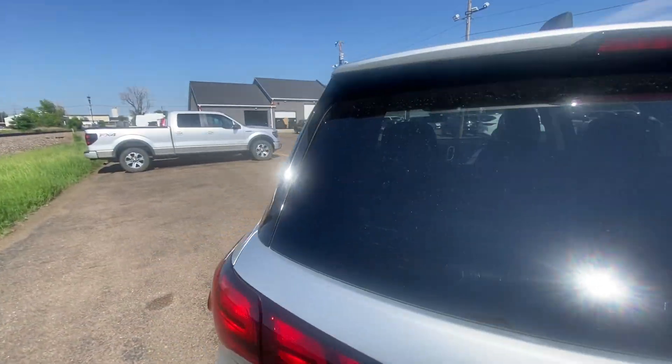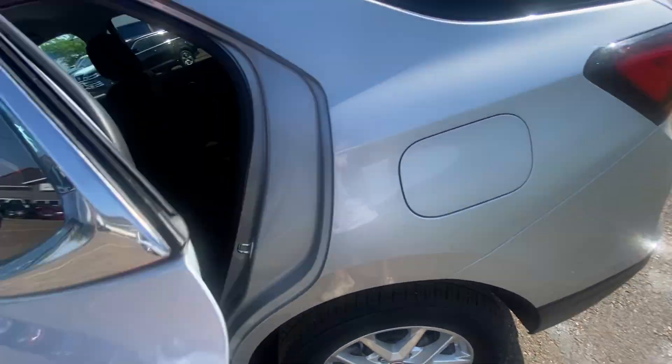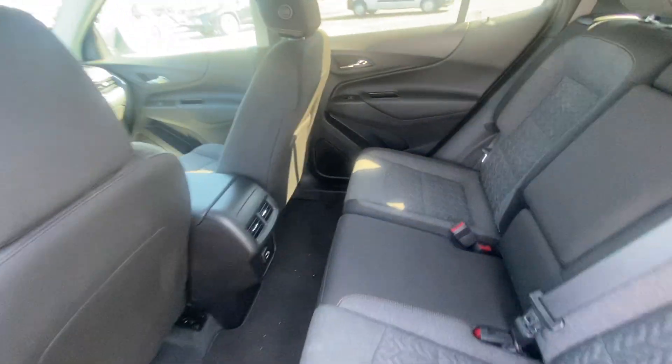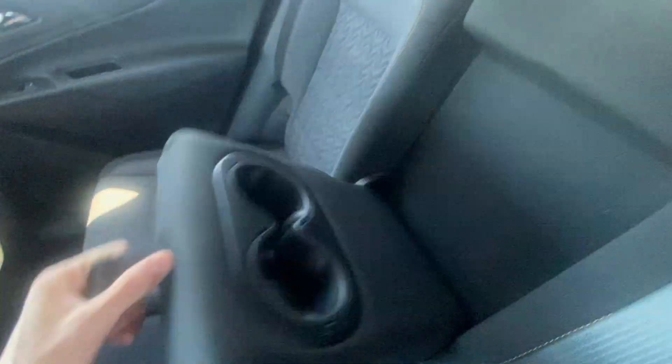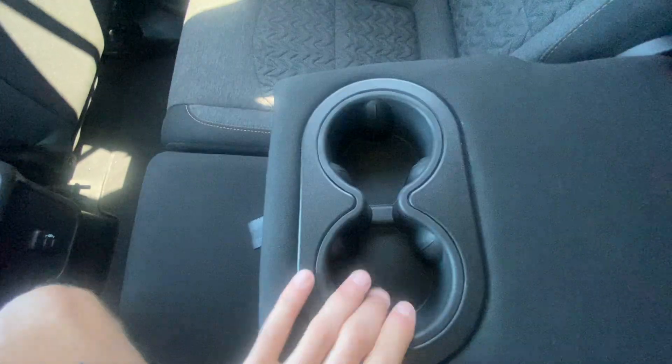Now we'll make our way to the back seat of the Equinox. You're going to have these really nice black cloth interior seats — they're going to be kind of a gray and black 50/50 with orange stitching going along the seats as well, which gives it a really nice touch and a sporty feel to the vehicle. The center console folds down with cup holders right there and folds back up. Adjustable headrests right there as well.